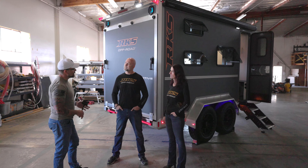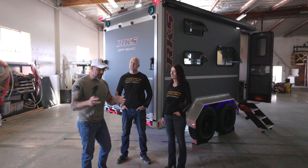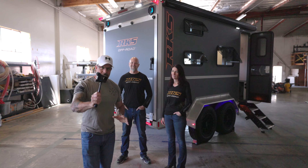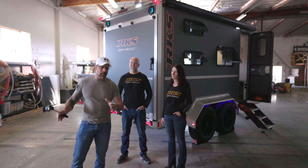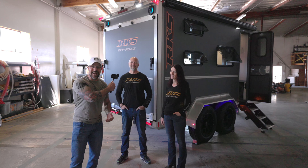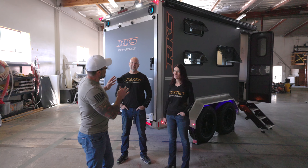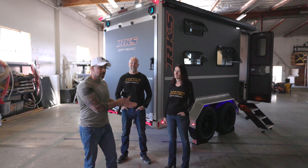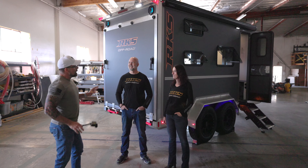In about three weeks I'll be taking this trailer out for a real-world lifestyle trip to Joshua Tree, towing it behind my Gladiator. This video is focused on the features and engineering, and then the Joshua Tree video will be a trial-by-fire in a real-world environment to see how the Motive actually performs.